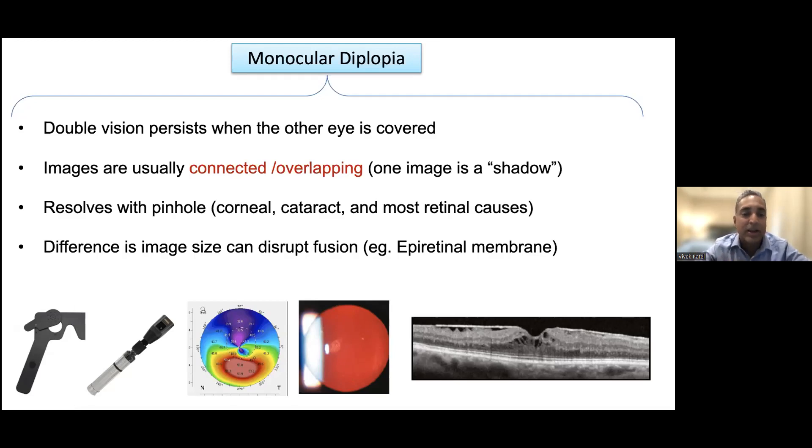This is called a corneal topography — a map of the cornea. Those of you who've had LASIK surgery may recognize it. It checks for irregular astigmatism, keratoconus, and other conditions, since an irregularly shaped cornea can give you monocular double vision. We also use a retinoscope to look for irregularities on the surface. And occasionally, an epiretinal membrane can cause monocular double vision as well.